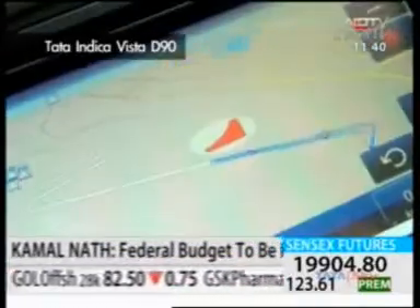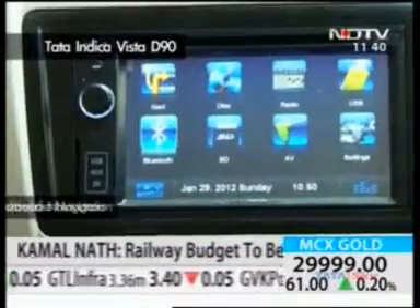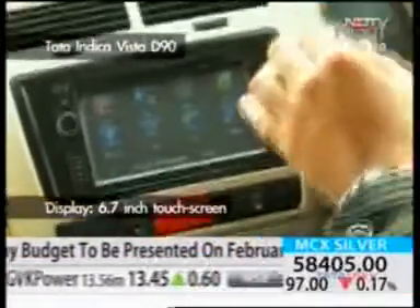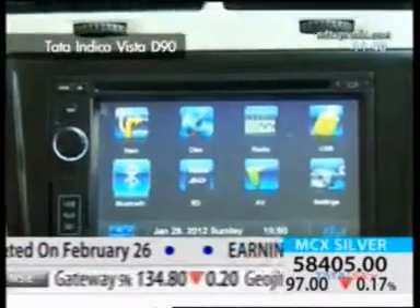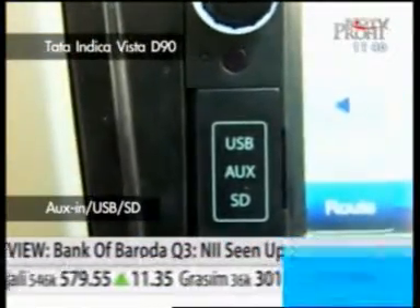Starting first with the touchscreen multimedia navigation, which obviously is a rarity for any vehicle in this segment. The 6.7-inch high-resolution touchscreen display comes with an inbuilt CD-DVD drive, an auxiliary in-port, memory card slot, USB and SD socket.